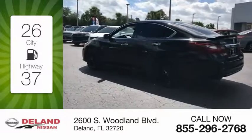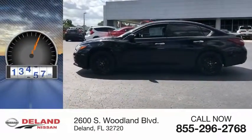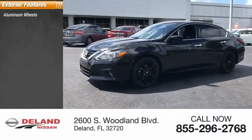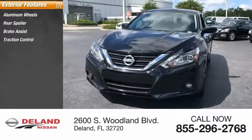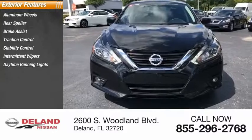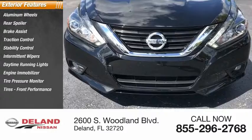Great fuel efficiency saves you money by requiring fewer trips to the gas station. This vehicle has less than 15,000 miles. Great options include aluminum wheels, rear spoiler, brake assist, traction control, stability control, intermittent wipers, daytime running lights, engine immobilizer, tire pressure monitor, and front performance tires.